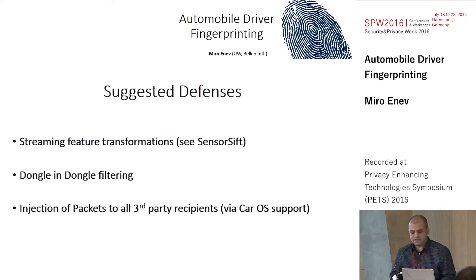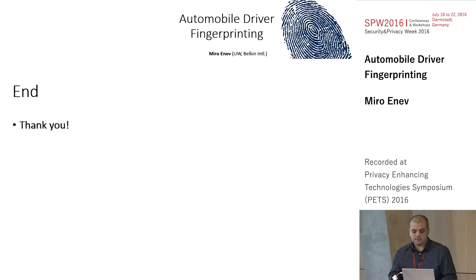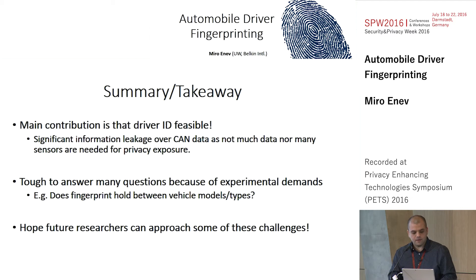As far as defenses, we're proposing a few things. One promising approach is real-time feature transformations of the data that would still enable some inferences to occur. You could also imagine these dongles the insurance company plugs into your car — you could get your own defensive dongle that their dongle plugs into and runs filtering techniques. Alternatively, you could inject packets into the car — with manufacturer buy-in — to obfuscate or introduce noise that would make these kinds of privacy attacks harder. That's it, and the summary and takeaways are here during the Q&A. Thank you.